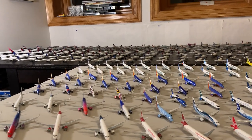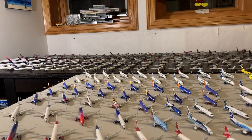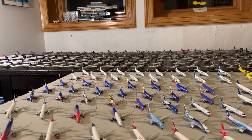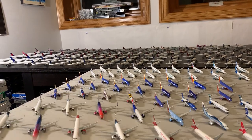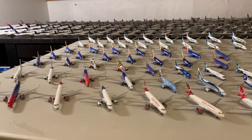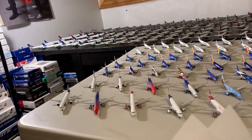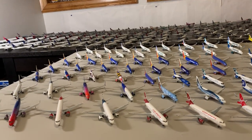Hello everybody, this is Jared. Here's a very highly requested collection update of my airplanes. I put a bunch of time into getting all the airplanes laid out and went through and put a bunch of facts on this piece of paper — it's four pages front and back. I'm excited to show you guys everything.